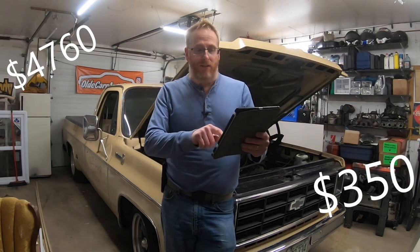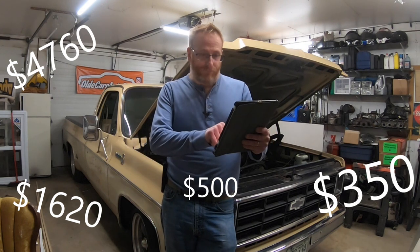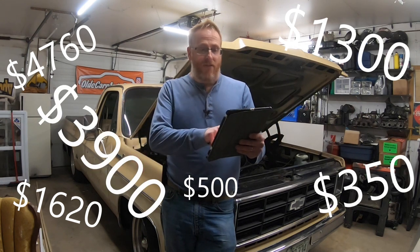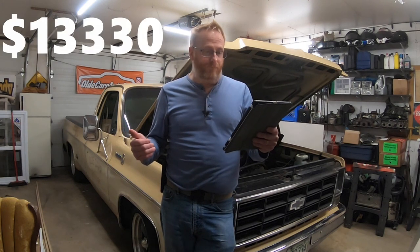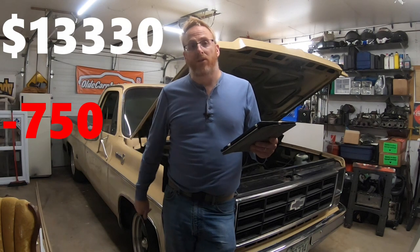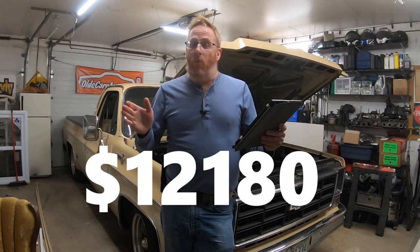To break it down: buying the truck and getting it home was $4,760. The exhaust was $350. Body work was $500. The lowering kit and suspension was $1,620. Wheels and tires were $1,300. The drivetrain was $3,900. Miscellaneous items were roughly $900. That adds up to about $13,000. We also sold the engine and transmission out of this truck for $750, and the old wheels and tires for $400. Doing that math brings us to $12,180 Canadian — and that is where we stand today.